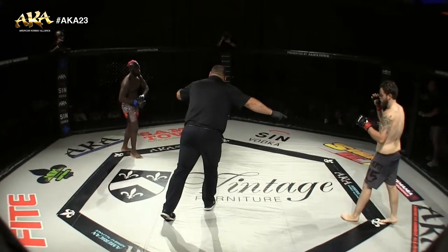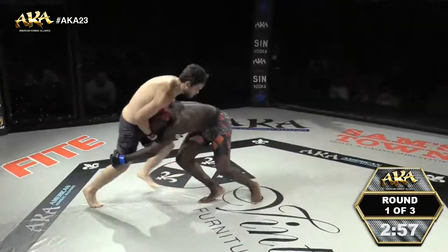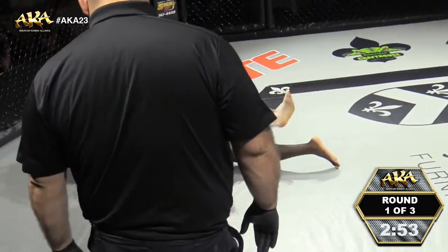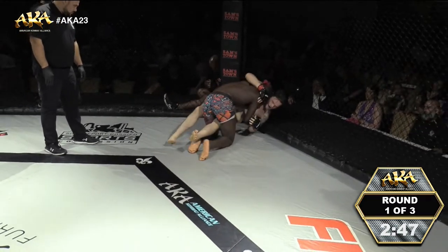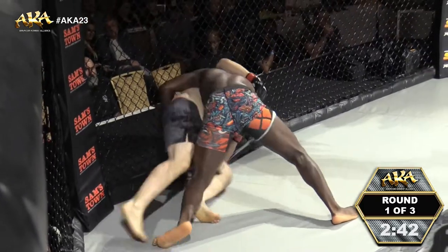Our final amateur fight of the night — Leonard Ventress and Jody Hill underway. Ventress immediately shooting for a takedown and just slams Hill into the cage. Powerful double leg takedown from Ventress. Very powerful. Moves right into half guard. He exploded through him like he was making a tackle there.